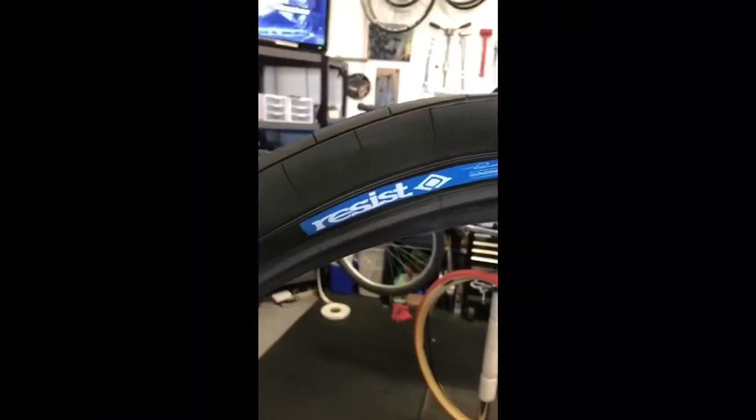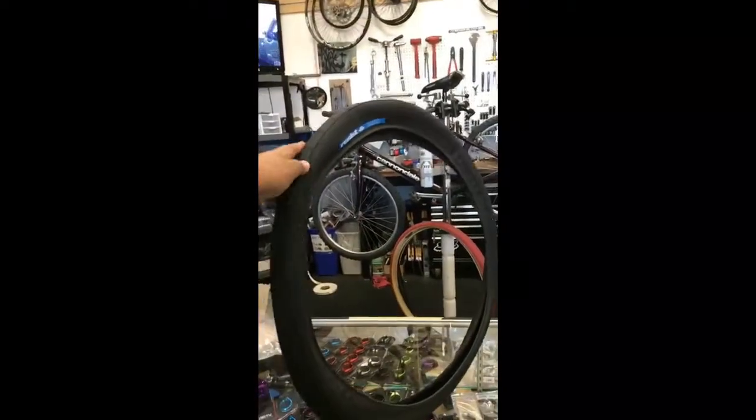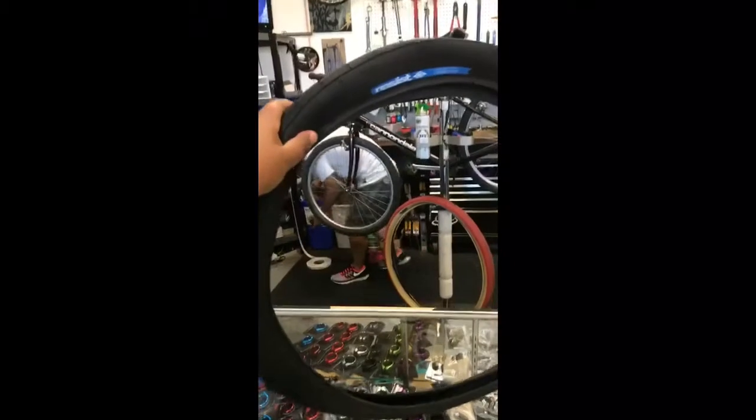I'm here at Area Cycles picking up my new front rim. Come see Kenji for a good deal — he's got everything you need. Gotta put a new tire on it, right?